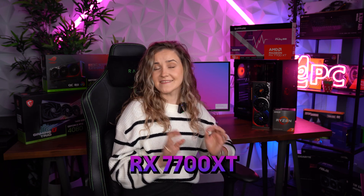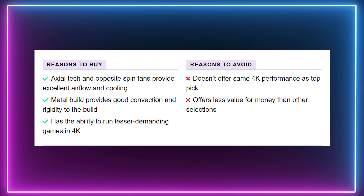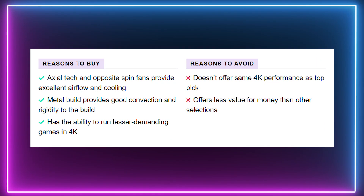The next GPU on the list is our value pick — the AMD RX 7700 XT. With this card, 4K gaming is unfortunately out of reach, but 1440p and 1080p will be amazing. It will still hit over 100fps in demanding titles, so this GPU is a really good choice if you want to save money but still get decent gaming performance.